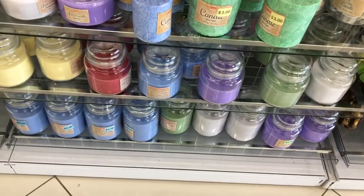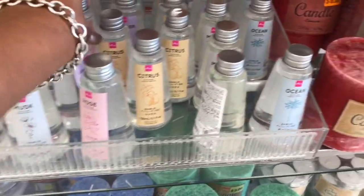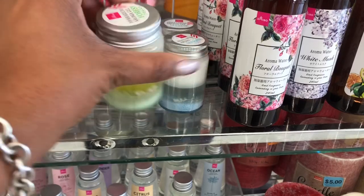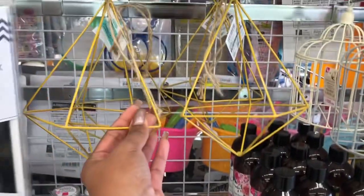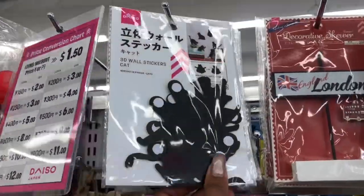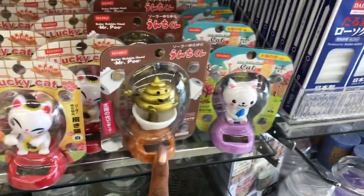Their candle collection runs from a dollar fifty to four dollars. They have little incense refills in rose, musk, lavender, and ocean scents, plus aroma water in floral citrus and white musk. They also have aroma gel in forest scent — isn't that cute? These are a dollar fifty. They have pretty glass versions too but I wouldn't be able to ship those. They also have 3D wall stickers with kitty cats for a dollar fifty, and star designs as well.